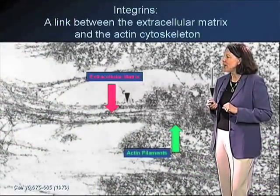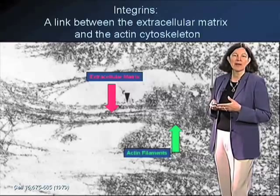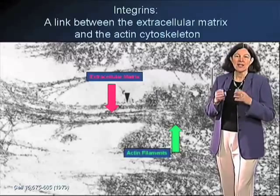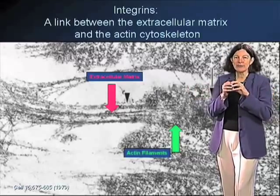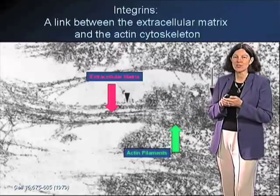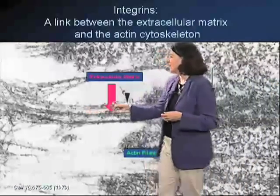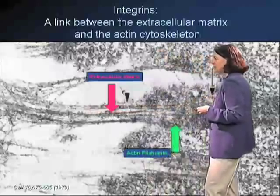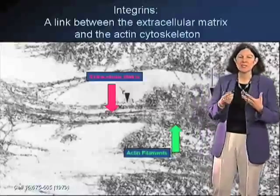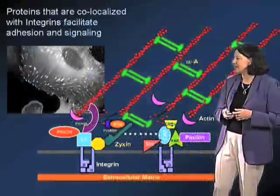You can see an example of one of these focal adhesions by electron microscopy in this image. These areas of enriched integrins where the cells attach to the extracellular matrix are areas where the extracellular environment is aligned and integrated with the intracellular environment, in particular with the cytoskeleton. These receptors form a link between the extracellular matrix and the cytoskeleton.